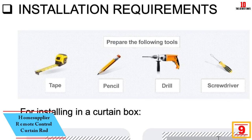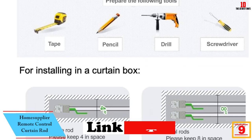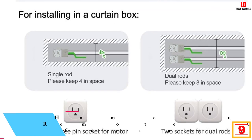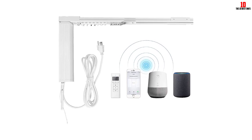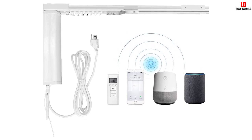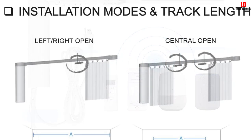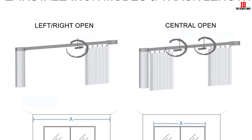Moving on, at number 9 we have the Home Supplier Remote Control Curtain Rod, which is another one of our top picks today. We like the ease of closing and opening the curtain using this product. You can also set it up with your smart systems such as Google Home, Echo, and Alexa. Choose from different installation choices that suit you best. Plus, with the smart motor, you can set it once and it maintains your preferred distance and position settings — it's very convenient and efficient to use.